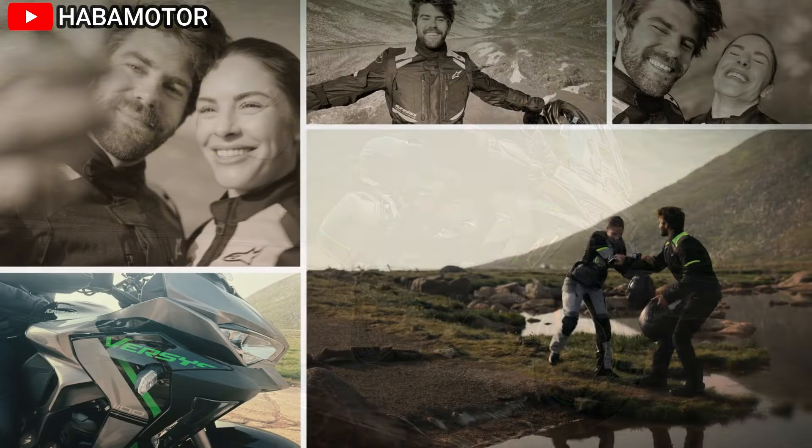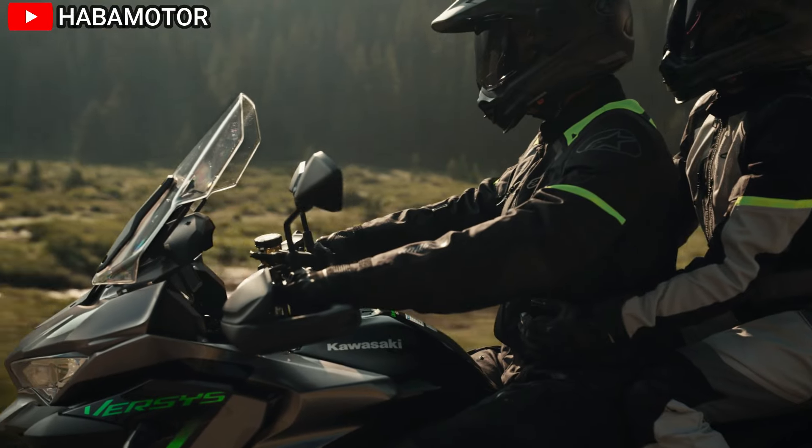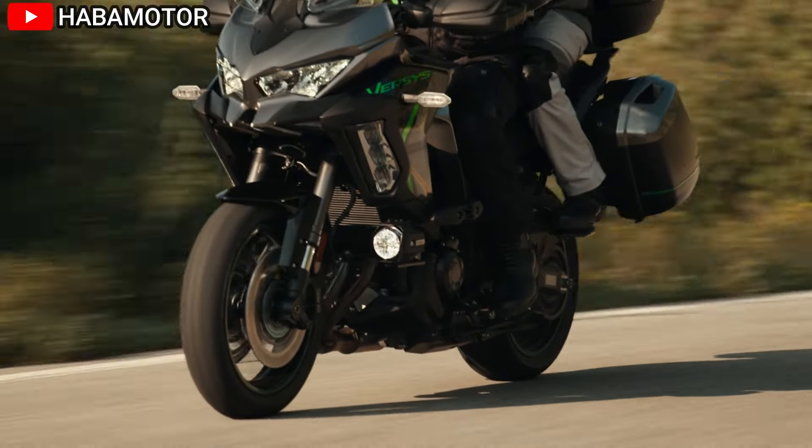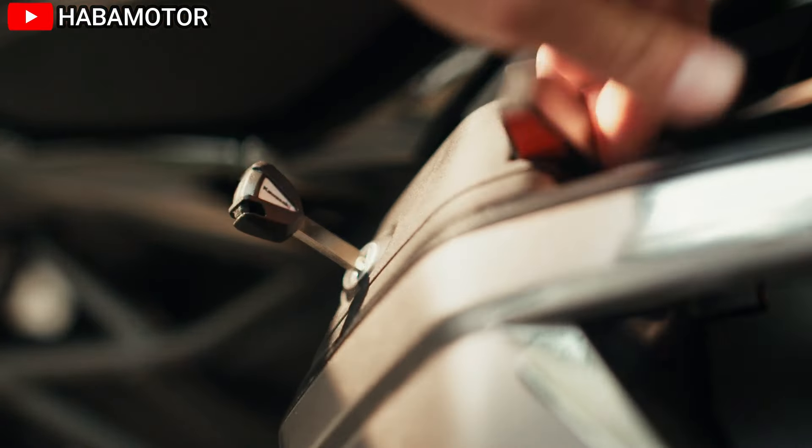Providing ample power for both highway cruising and more spirited riding, the engine features dual overhead cams (DOHC) and a compression ratio of 11.8:1, ensuring smooth and efficient power delivery.